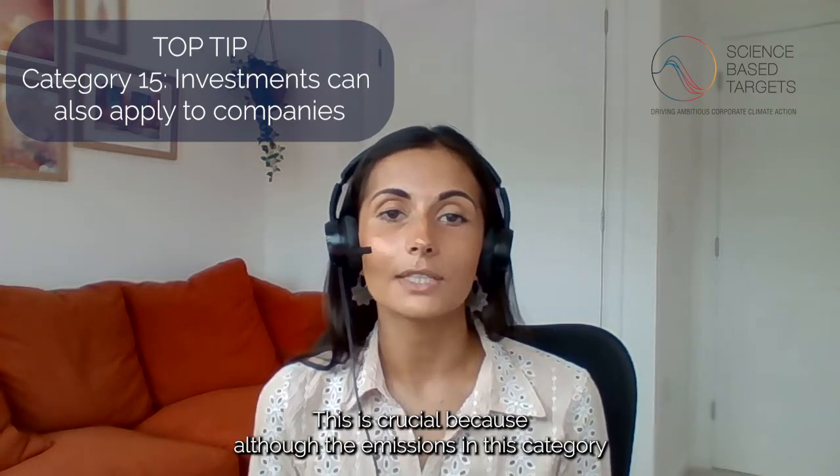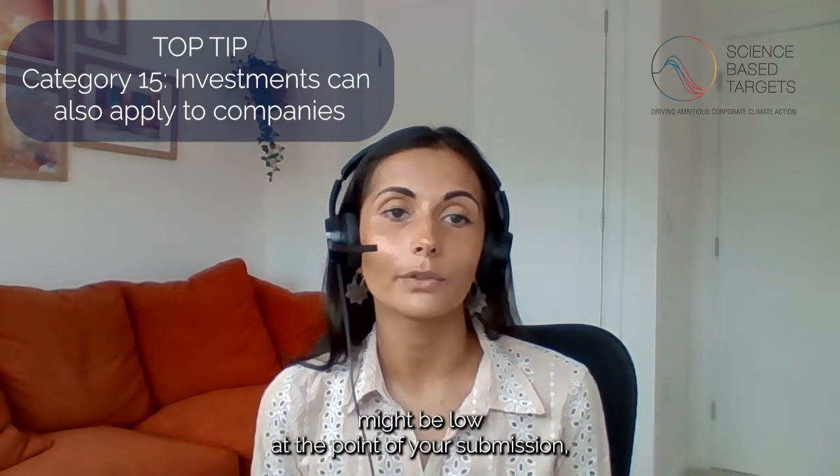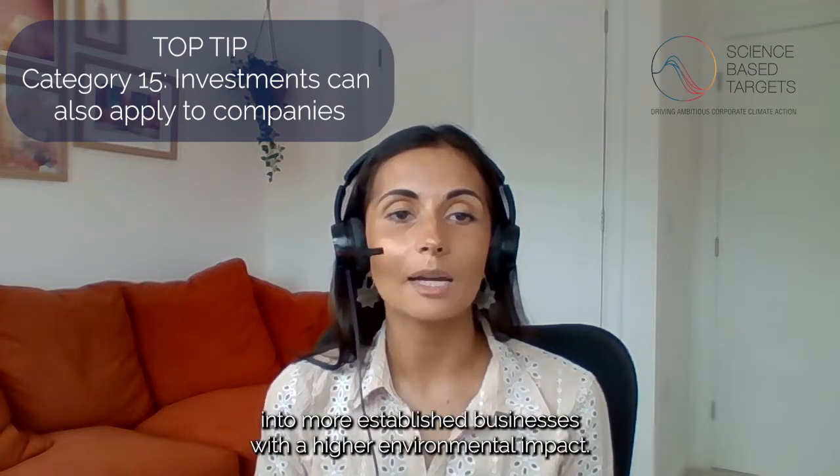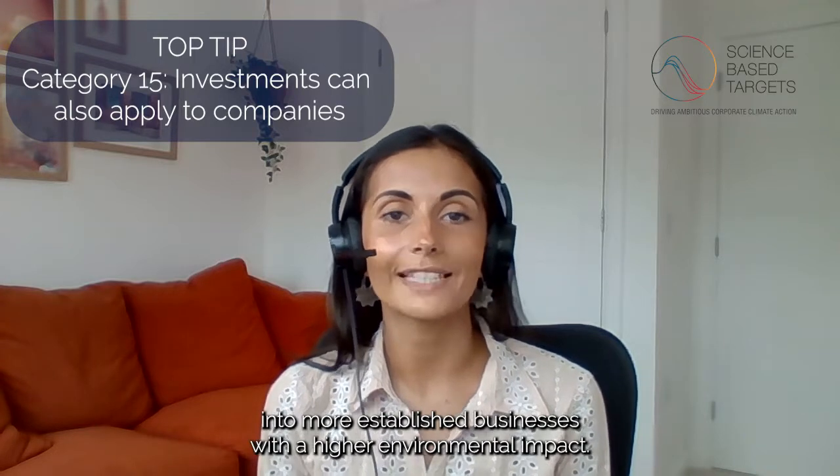This is crucial because although the emissions in this category might be low at the point of your submission, we often see that these emissions sources can develop over time into more established businesses with a higher environmental impact.